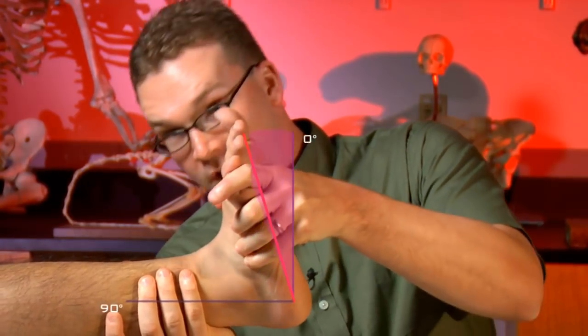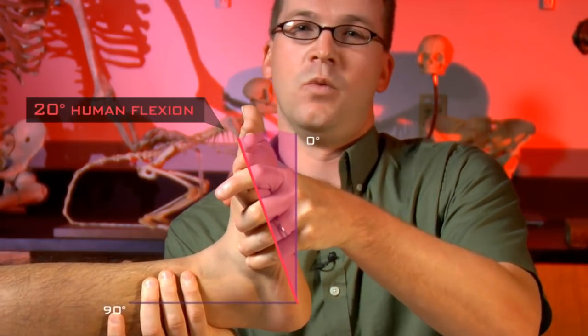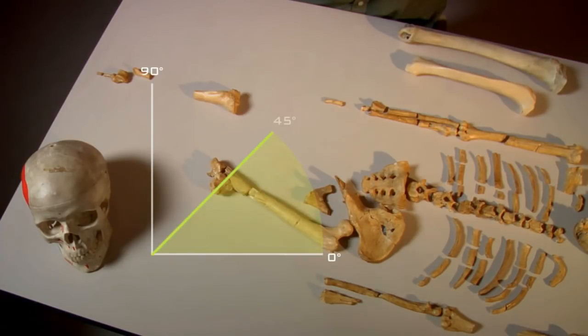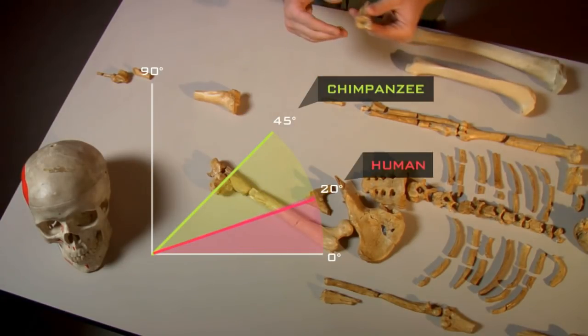This flexion is about 45 degrees in a chimpanzee, which means they can pretty much pull the top of their foot up against their shin bone. In contrast, humans have a much more limited range of motion at the ankle joint — only about 20 degrees of flexion that we use when walking or running.